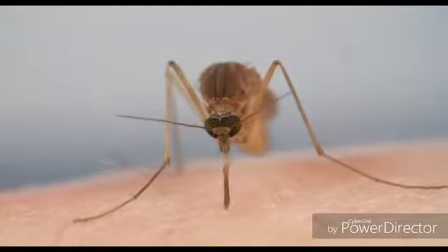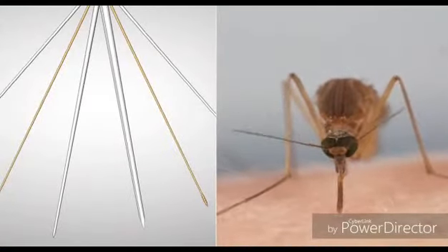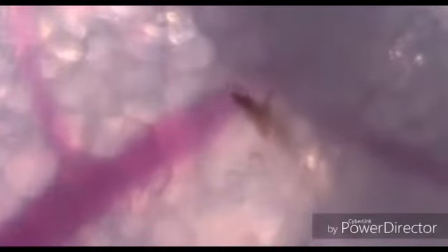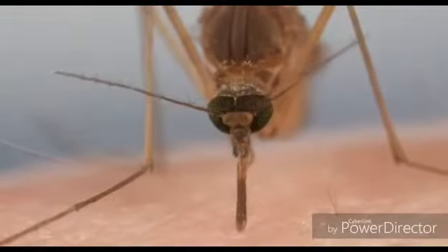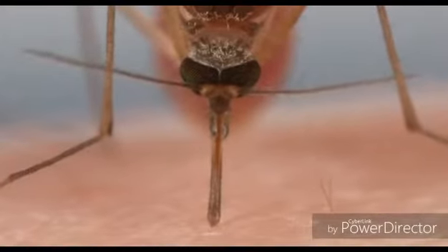They're so sharp you can barely feel her pushing. These other two needles hold the tissues apart while she works. From under the skin, you can see her probing, looking for a blood vessel. Receptors on the tip of one of her other needles pick up on chemicals that our blood vessels exude naturally and guide her to it.